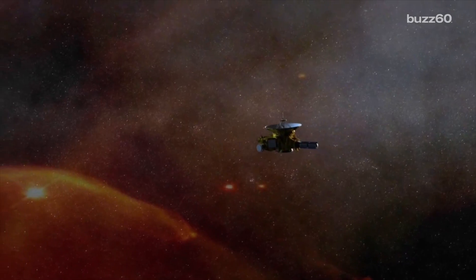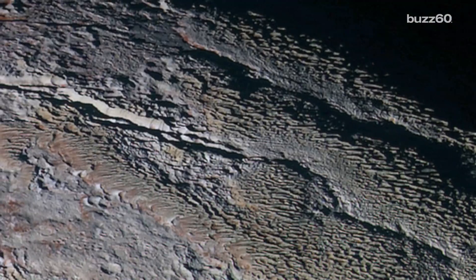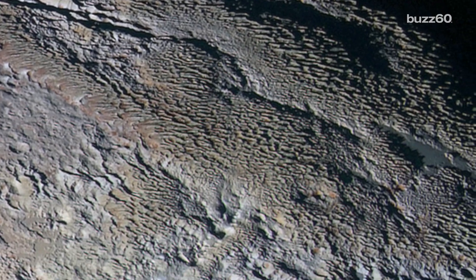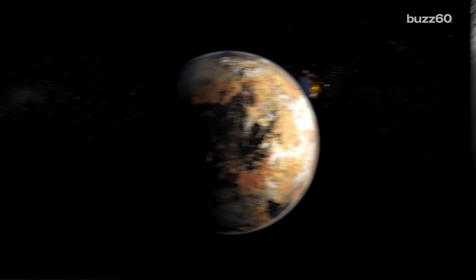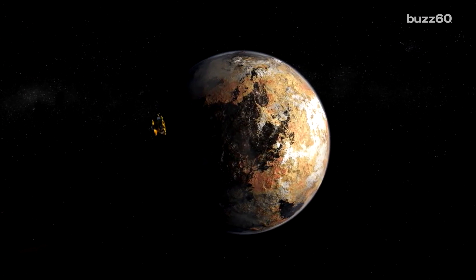A study with updated information from New Horizons is concluding that it's very likely Pluto presently has a subsurface ocean. One researcher said what New Horizons showed was that there were extensional tectonic features which indicate Pluto underwent a period of global expansion. Adding a subsurface ocean that was slowly freezing over would cause this kind of expansion.